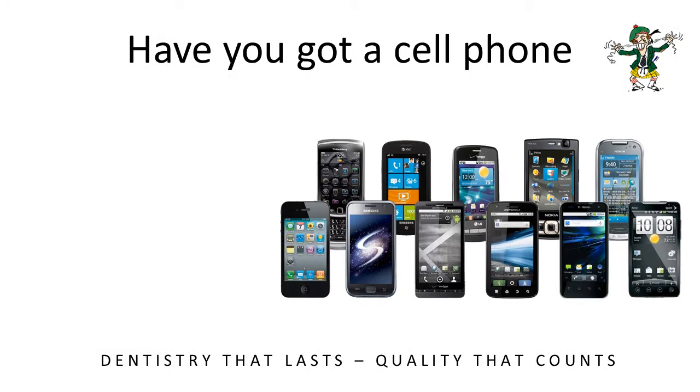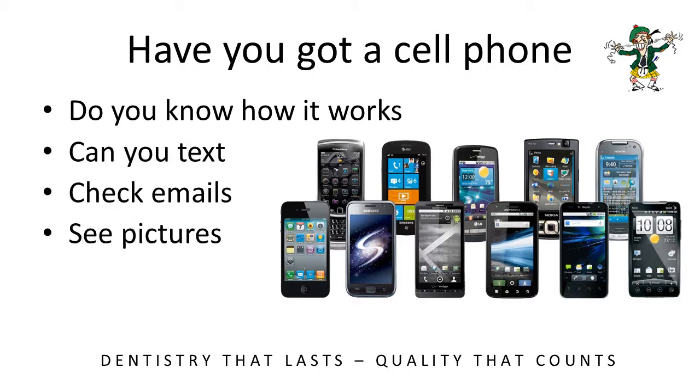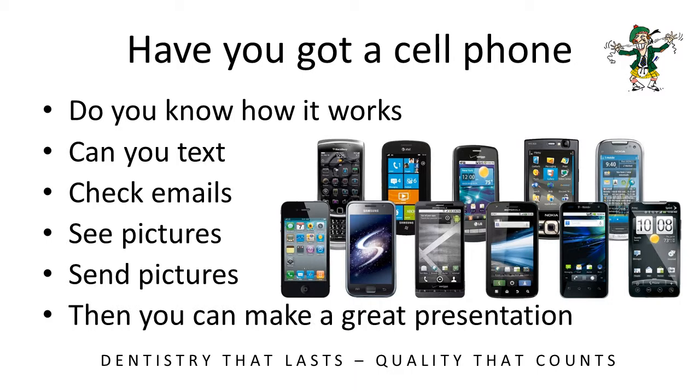Now let me ask you something. Have you got a cell phone? Because if you've got a cell phone and you know how it works — you can text, check emails, see pictures and send pictures — then you can make a great PowerPoint presentation. If you have those skills, you'll have no problem with PowerPoint.